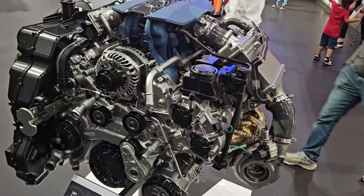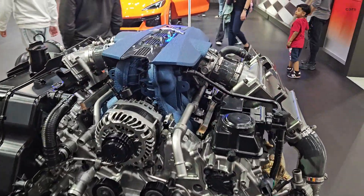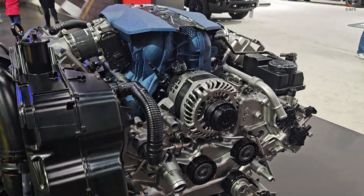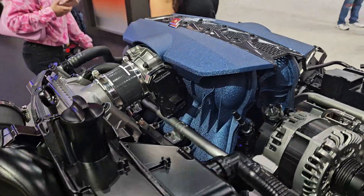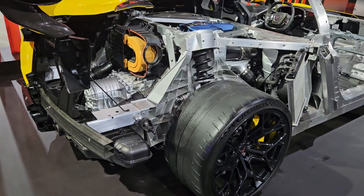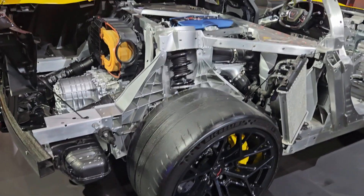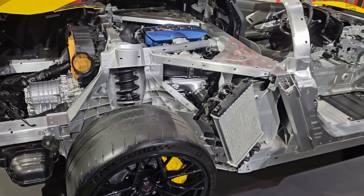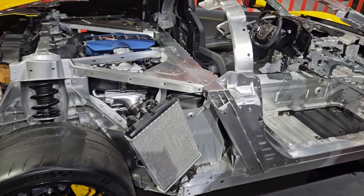The ZR1's blistering acceleration is powered by its twin turbocharged 5.5 liter V8 engine producing a staggering 1064 horsepower. This immense power to weight ratio is a critical factor in achieving its record-breaking times. Complementing the engine is a state-of-the-art dual clutch transmission which ensures rapid and seamless gear changes, crucial for maintaining uninterrupted momentum during launches.